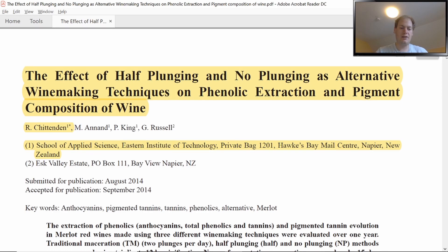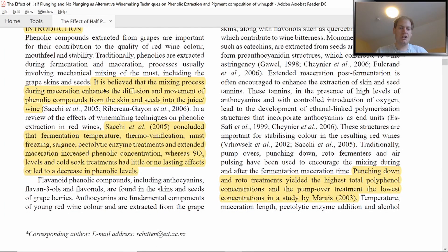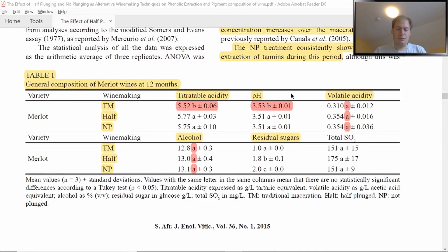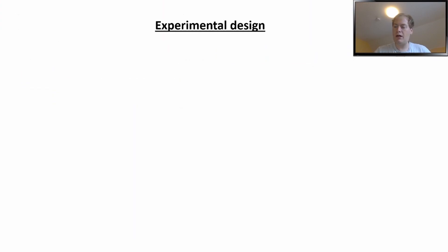The paper is even open source — I'll paste the link below. In the introduction, it is believed that the mixing process during maceration enhances diffusion and movement of phenolic compounds from the skin and seeds into the juice and wine. Sachi et al. concluded that fermentation temperature, thermobinification, must freezing, significant pectolytic enzyme treatments, and extended maceration increased phenolic concentration, whereas SO2 levels and cold soak treatments had little or no lasting effects or led to decreased phenolic levels. Punching down and roto treatments yielded the highest total polyphenol concentrations, while pump-over treatments yielded the lowest.